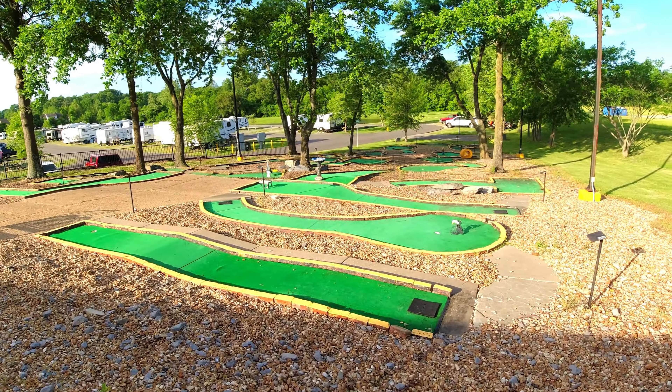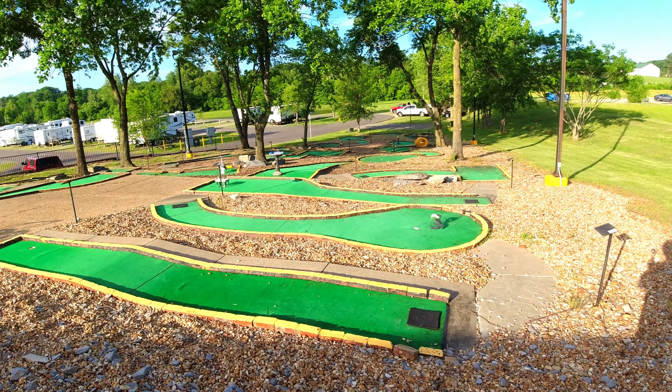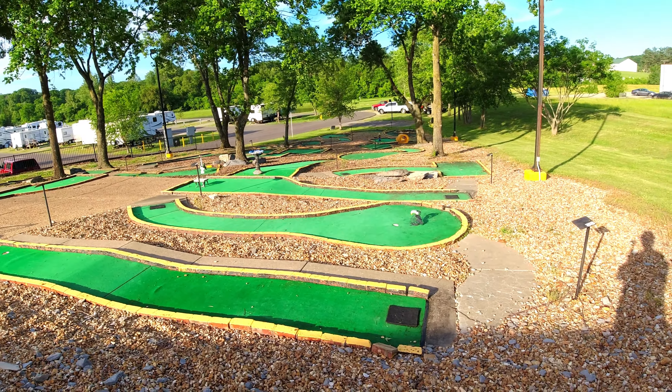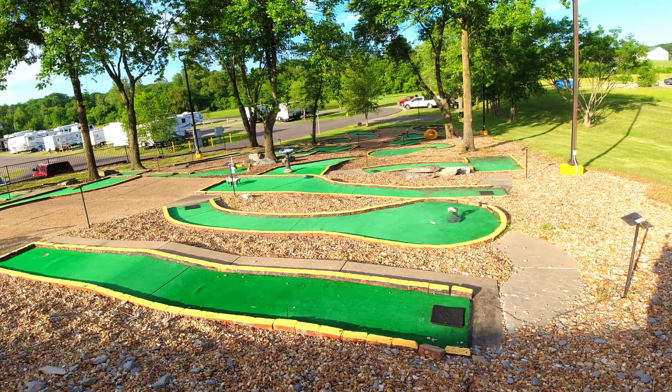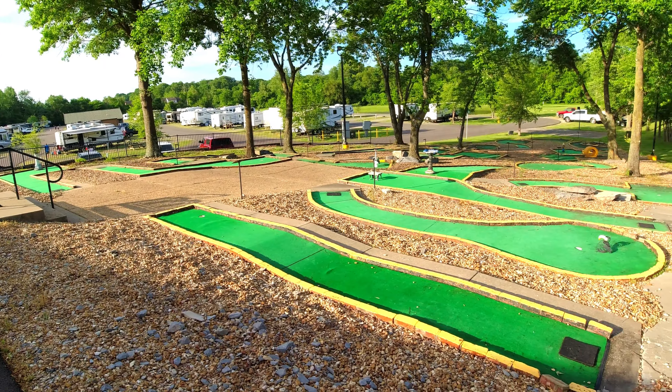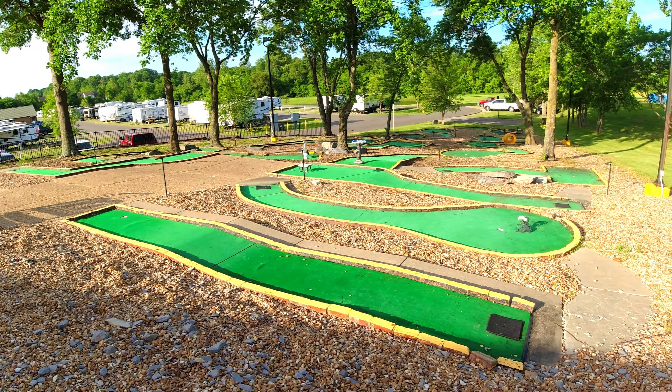From two years ago, it looks like the mini golf has not had any upgrades whatsoever. It still needs new carpet, the brakes are still removed, and I have seen no one playing.